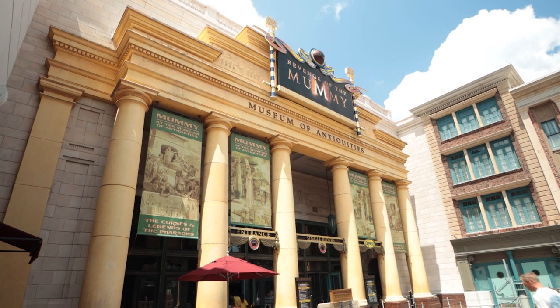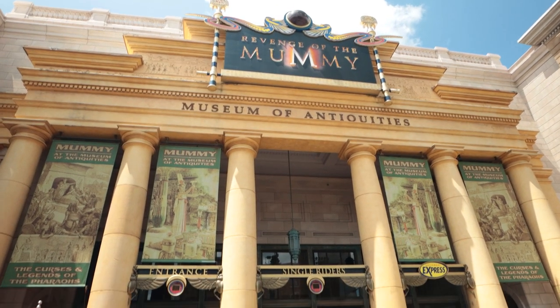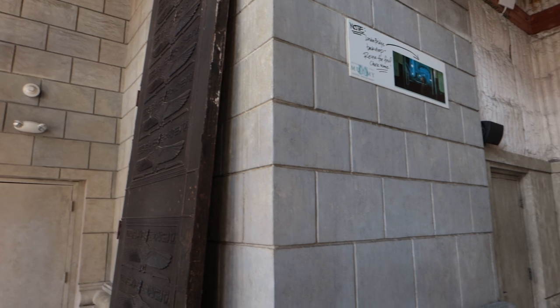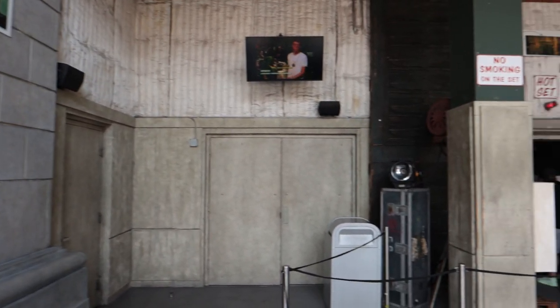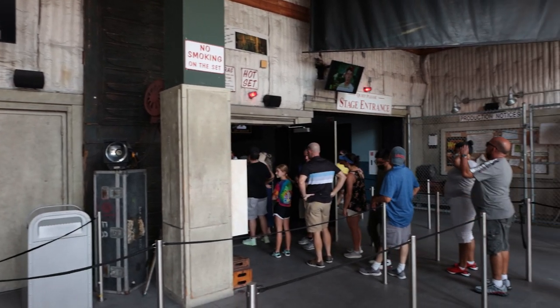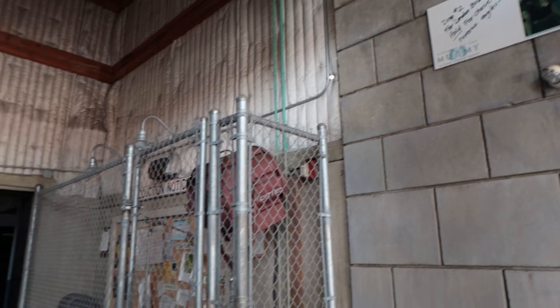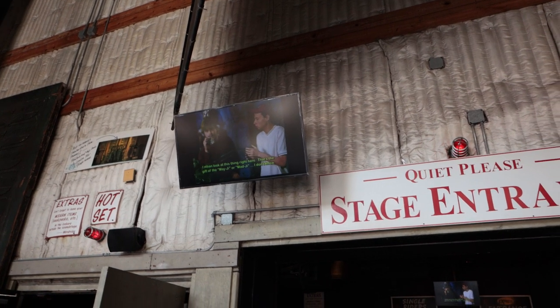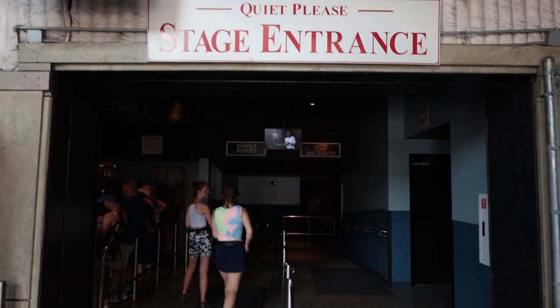Number two on our list is Revenge of the Mummy. This queue does a great job of telling a unique story that fits perfectly into the Mummy universe. When you enter this queue, you enter through the Museum of Antiquities. You see all kinds of props from the movie and you can hear a video talking about the curse coming to life during filming. The video actually sets up the ride really well — it's got the cast and Brendan Fraser, and the cast is just talking about all kinds of weird stuff that's happening on the set. They're wearing the Magi symbols because they think it's going to help protect them, and it's just a great setup for what turns out to be a fantastic ride.